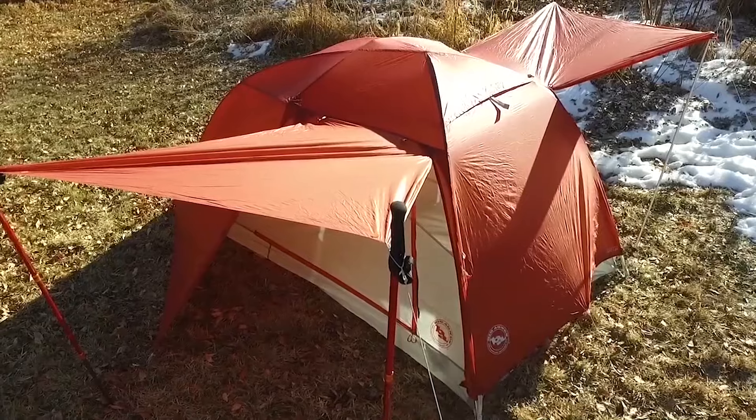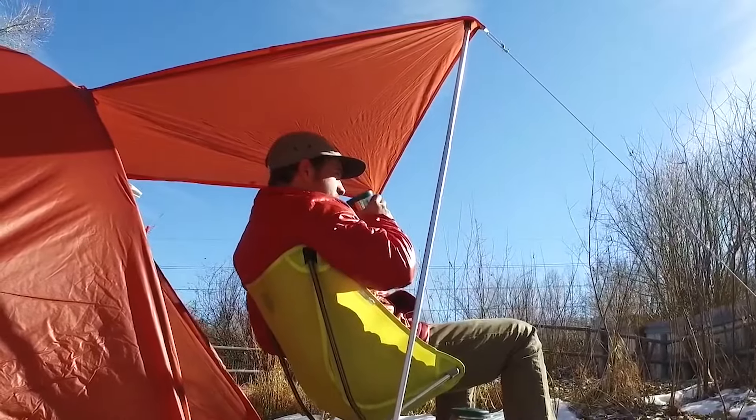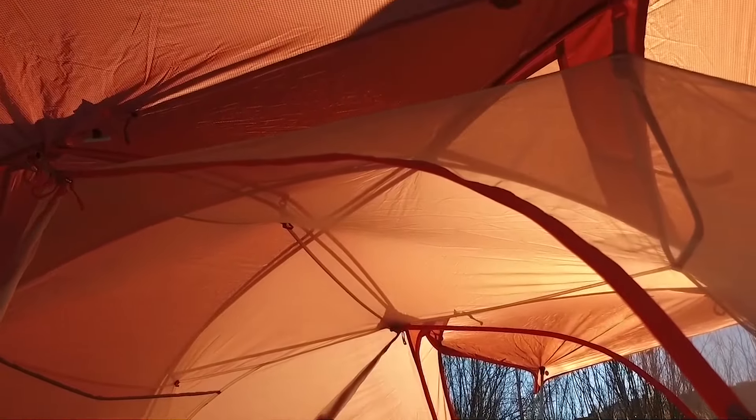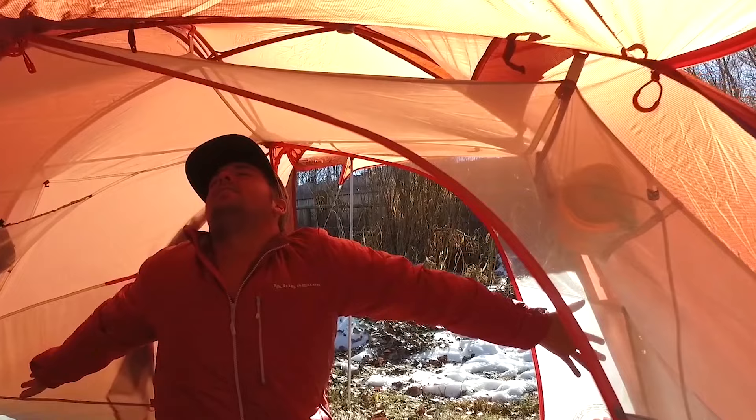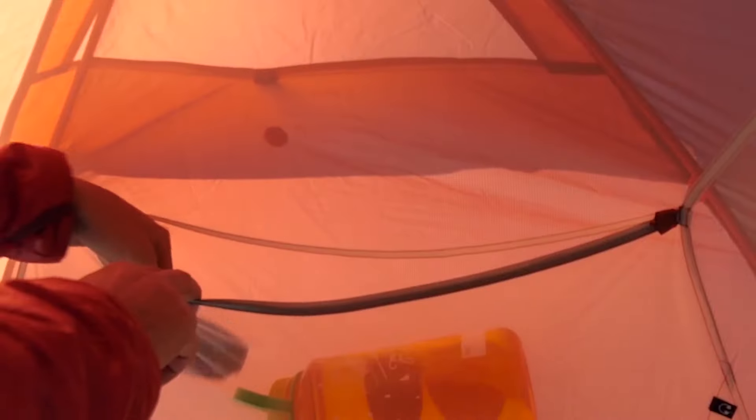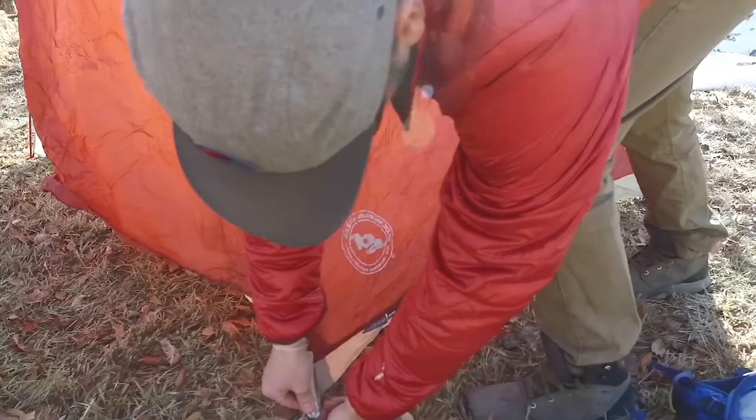Available in different sizes, these tents come with two doors and vestibules for convenience. Inside, you'll find handy storage solutions like a three-dip bin at the foot and oversized pockets in the ceiling. There are also loops for attaching accessories. Setting it up is easier thanks to a new tent corner design.